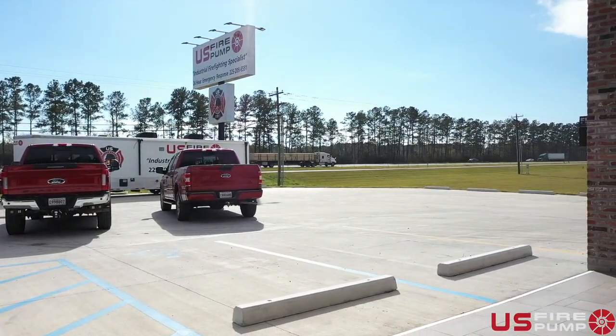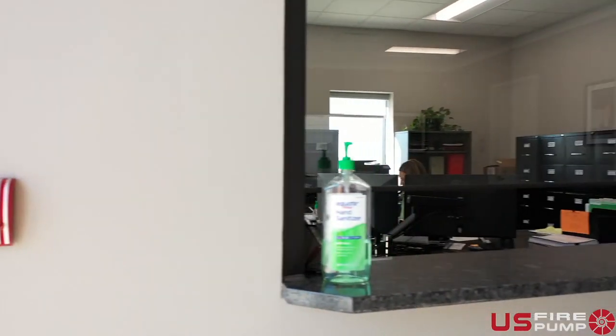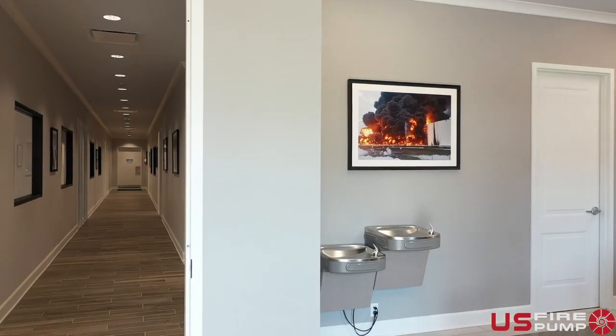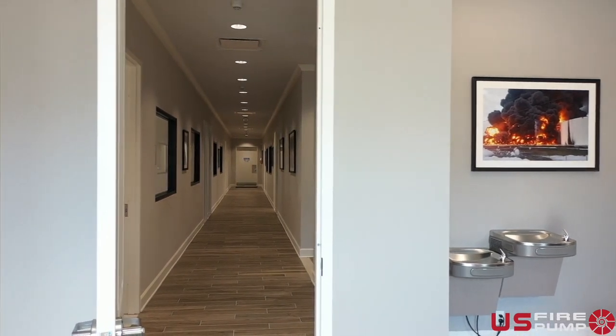Unfortunately, due to the COVID-19 pandemic, we were not able to welcome you in person for an open house as we had planned and looked forward to. Please take a minute and join me as we adapt and open our doors for a virtual tour of our new facility.